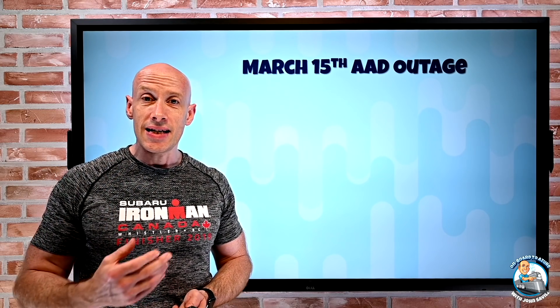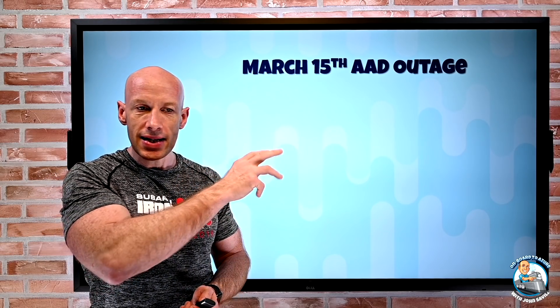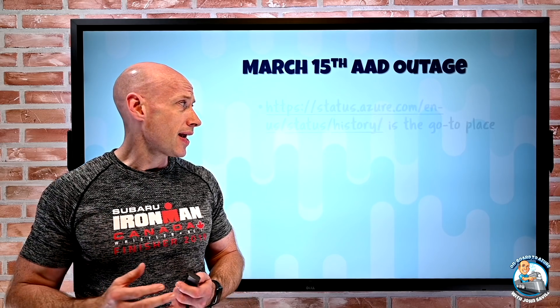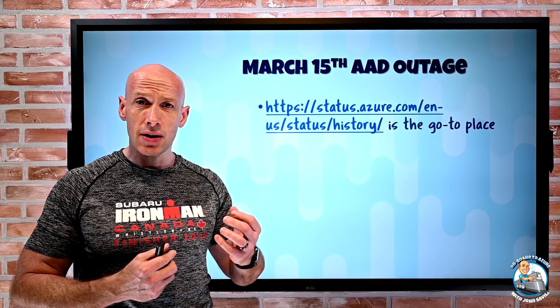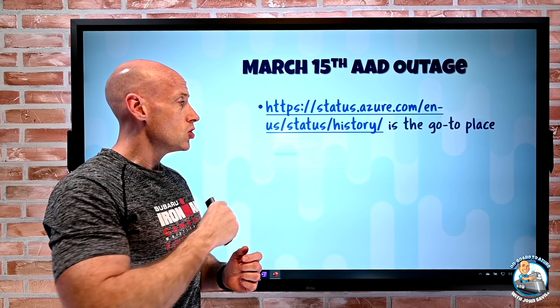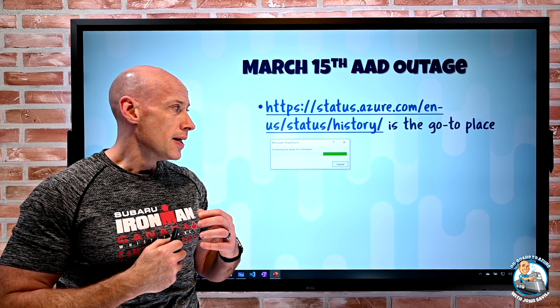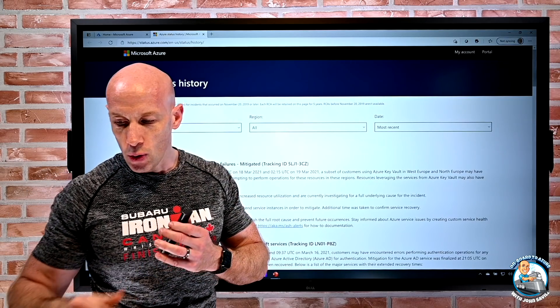Obviously there was an Azure AD outage on the 15th of March, which then had a cascading effect on other services. I'm not going to go into a ton of detail here — they have posted the root cause analysis, and I would recommend you just go and read that for yourselves.